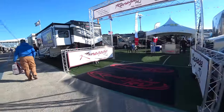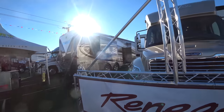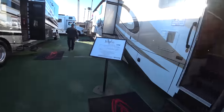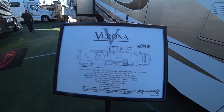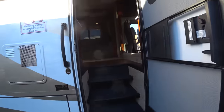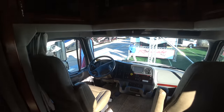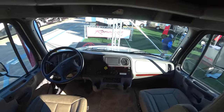We have the Renegades — it's a Freightliner. Let's begin with this one. This is the Verona 40 BVH. Here we have the cockpit. It's a Freightliner chassis.